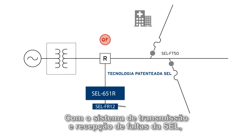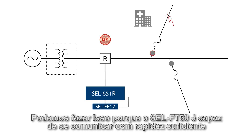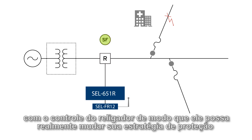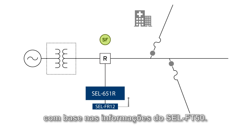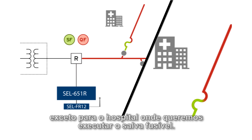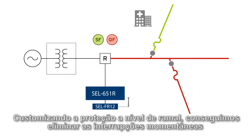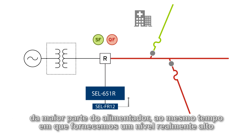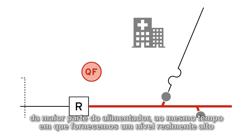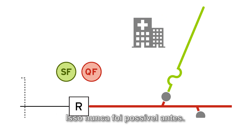With the SEL fault transmitter and receiver system, you can customize the protection strategy at a branch level. We can do this because the SEL FT50 is able to communicate quickly enough to the recloser control that it can actually change its protection strategy based on information from the FT50. Now we can run that same fuse blowing scheme for the whole feeder, except for the hospital where we want to run fuse saving. By customizing protection at the branch level, we are able to eliminate momentary outages for most of the feeder, while still providing a really high level of service for a key load on our distribution system. This was never before possible — now you can design the protection scheme that you always wanted.